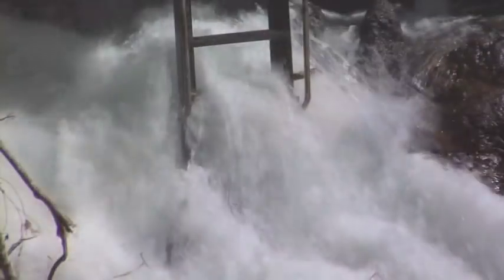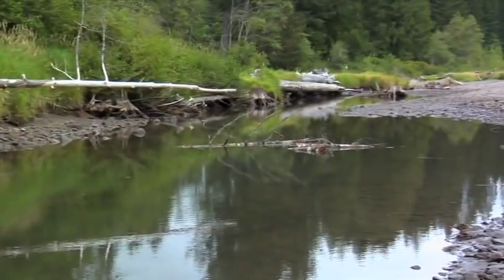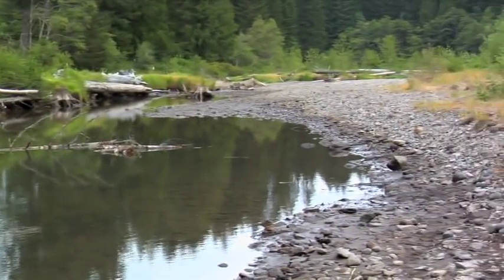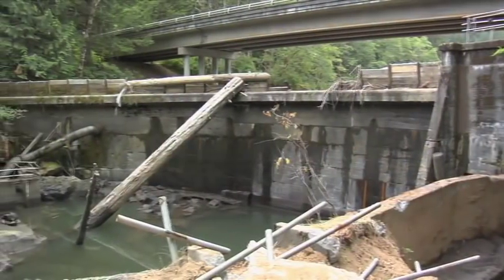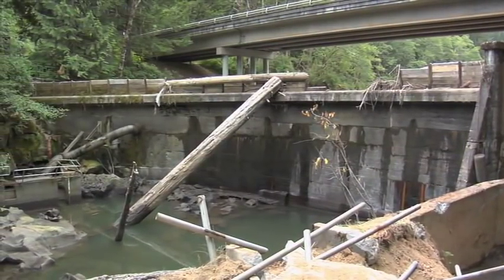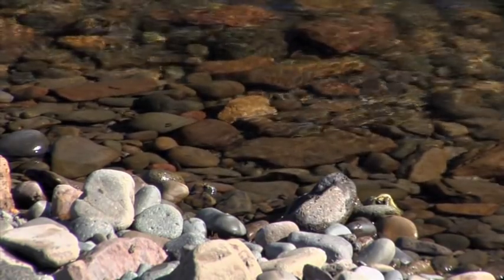The dam and reservoir cause a number of things in the stream that differ from a natural system, with impacts on fish coming upstream and going downstream. Even though there's a fish ladder, there are issues with how many fish are finding the ladder, how many are getting up it, what kind of delay there is, and what condition they're in when they get past the dam. The whole reservoir is not good habitat for steelhead, and the dam in its current state was not functional for a threatened fish.